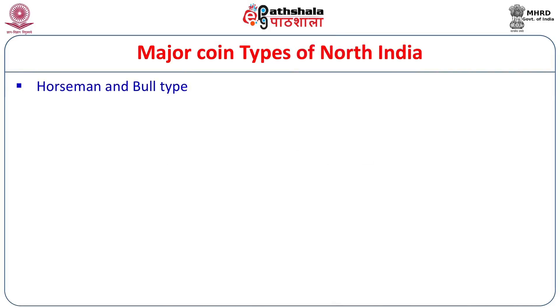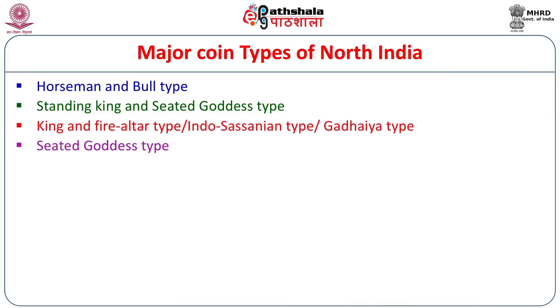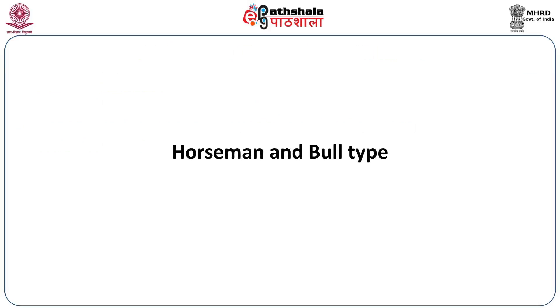These are the major coin types of North India. We shall begin with the horseman and bull type, which belongs to the Northwest and was issued by the Hindu Shahi dynasty in the Kabul Valley. Then we will discuss the standing king and seated goddess type, issued by the rulers of Kashmir over a long period — perhaps continuing for more than 500 years. Then the king and fire altar type, also called the Indo-Sassanian or Gadhaya type. And finally the seated goddess type, which was initiated by the Kalachuris in central India.